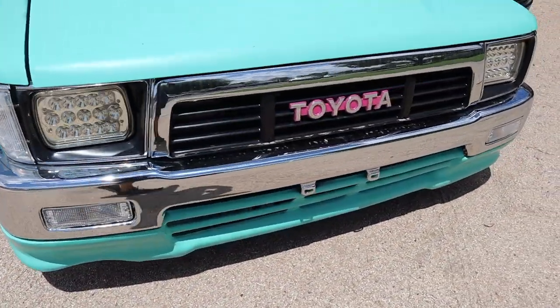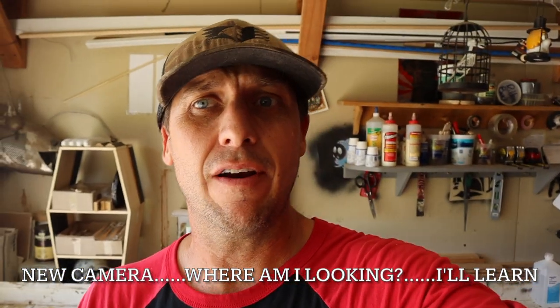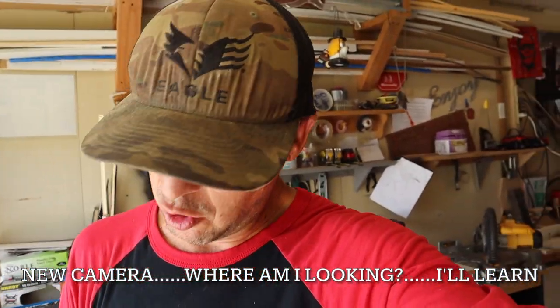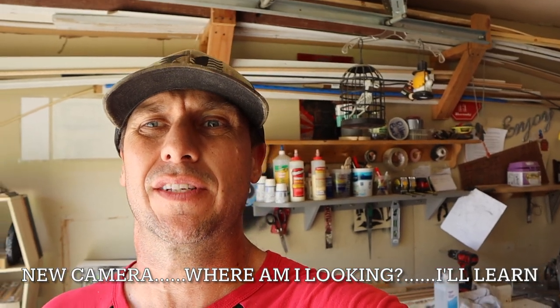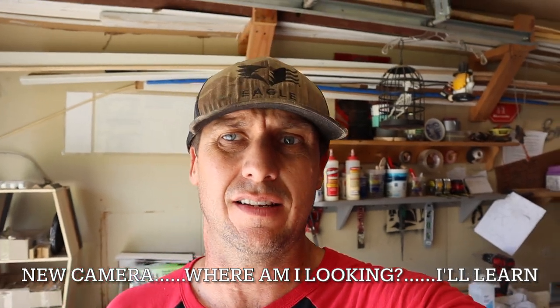Static - for anyone that's new to the channel, that's the channel name. I live here in Arizona and the weather is finally starting to get mild. It's a little humid today, we've got some monsoon storms, but that's not going to stop me from working on the truck and doing a few things.